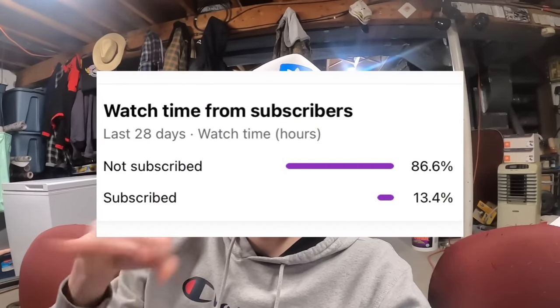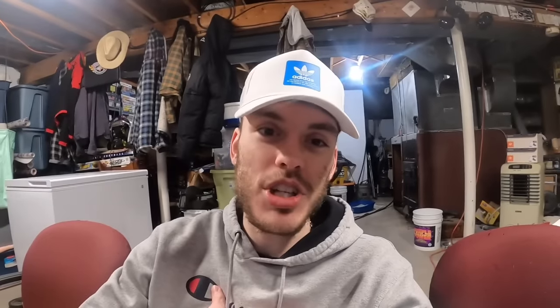Mostly every single one of these cars is under $10,000, and the majority of them — I would say probably 40 of them — are under $5,000. Over 80% of you guys are not subscribed to the channel, so if you would please hit that subscribe button, I would greatly appreciate it. In the top of the description, there's going to be a link to my other channel where I go over Grand Theft Auto Online content. But without further ado, let's go right into the video with number 60.